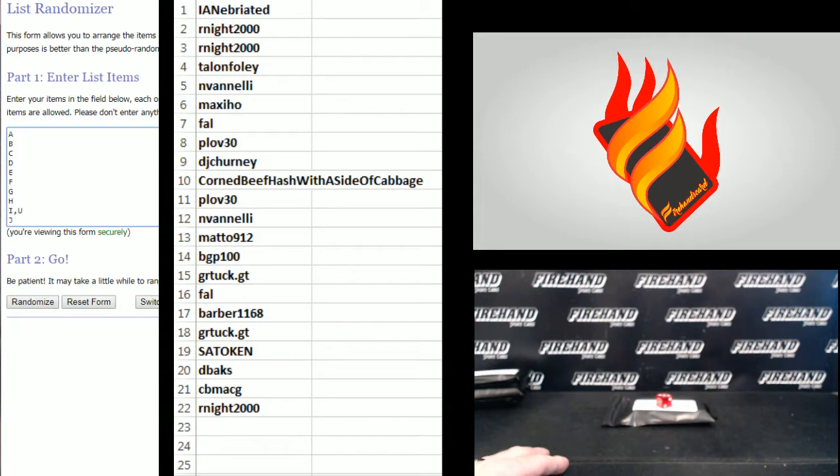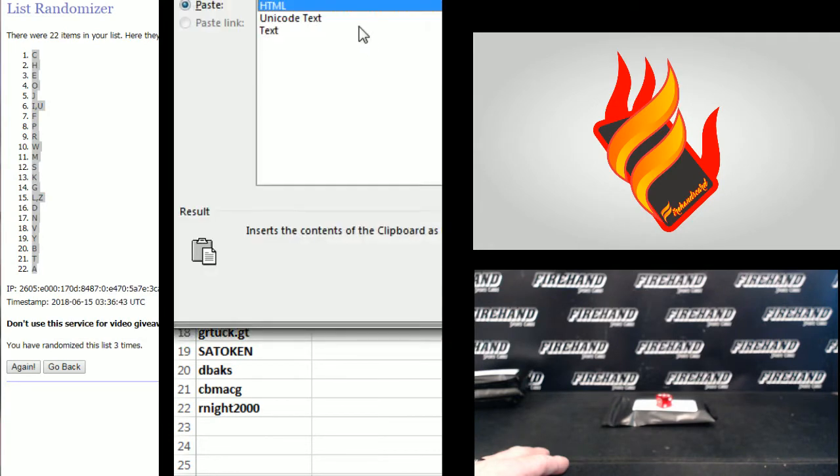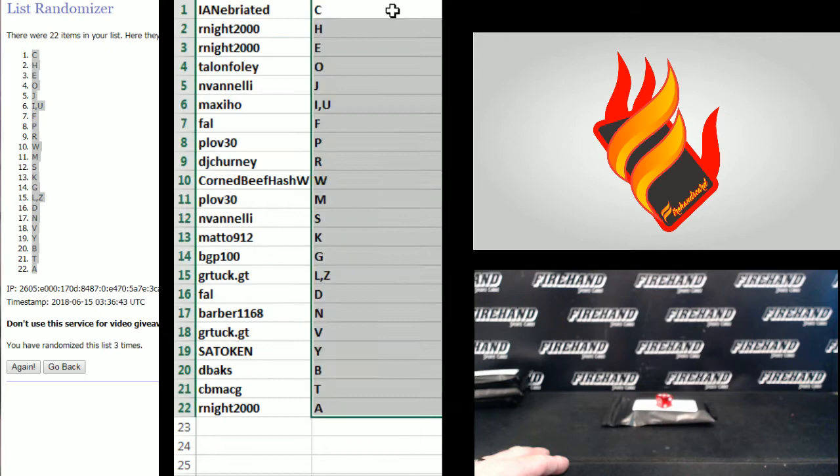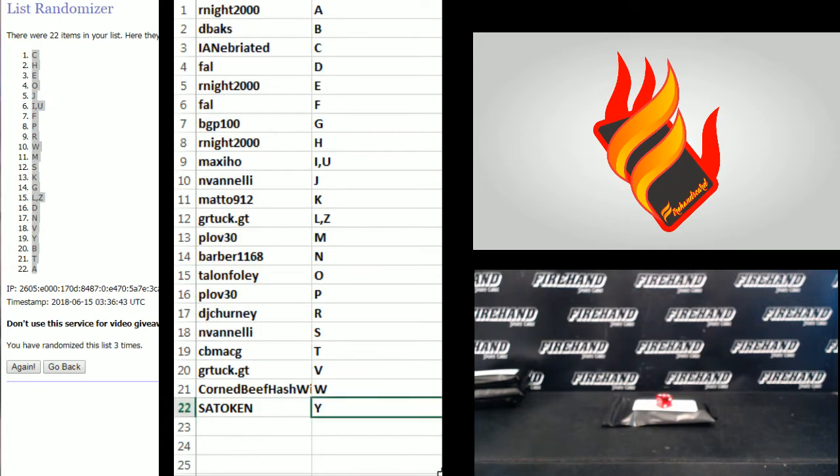Letters — Y on the bottom and A on the top. One, two. Last one, good luck. Three. C in number one and A in the 22. R-knight with A and Sato-ken with Y, from top to bottom.